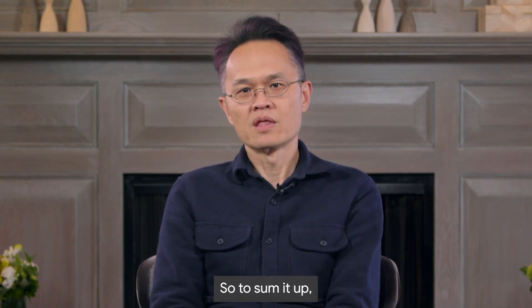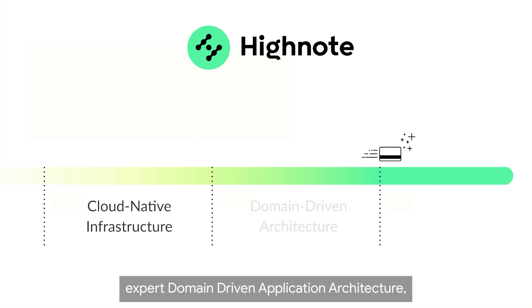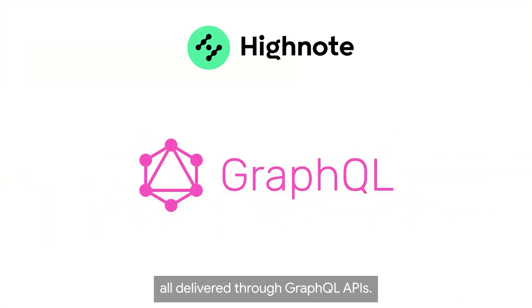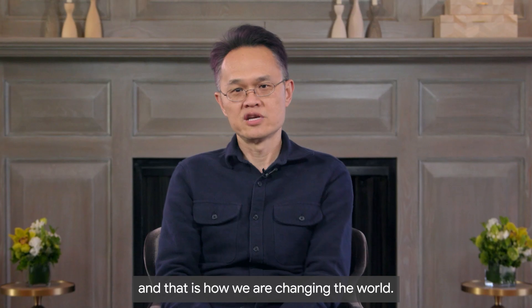To sum it up, the three core building blocks are cloud-native infrastructure, expert domain-driven application architecture, and advanced ledger capabilities — all delivered through GraphQL APIs. That is the Hynode difference, and that is how we are changing the world.